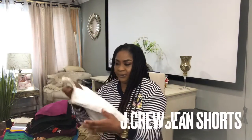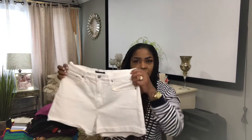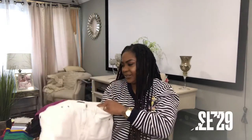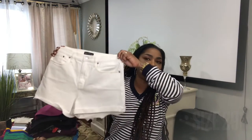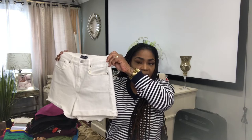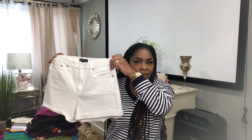Next up, a pair of J.Crew white shorts. This is a size 29. Great for the summer — if you're going on vacation, it'll be perfect. And I will list this for $20.